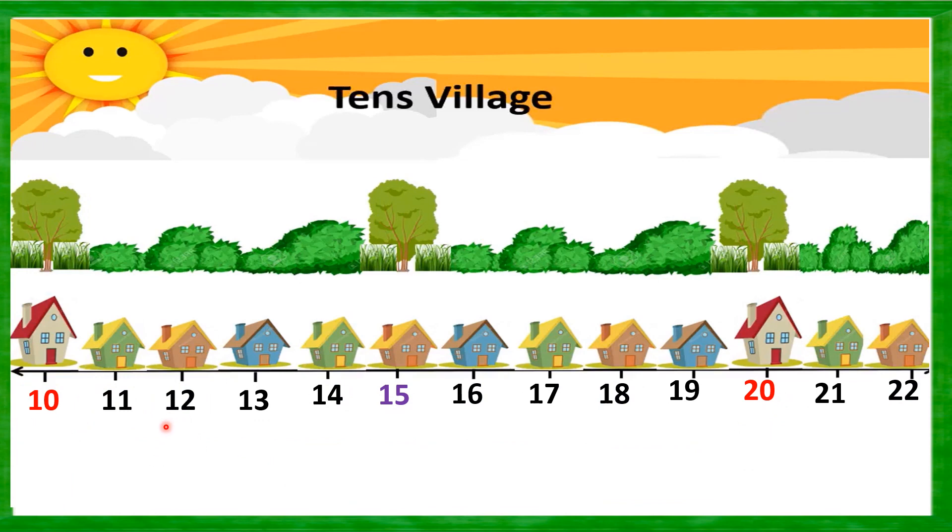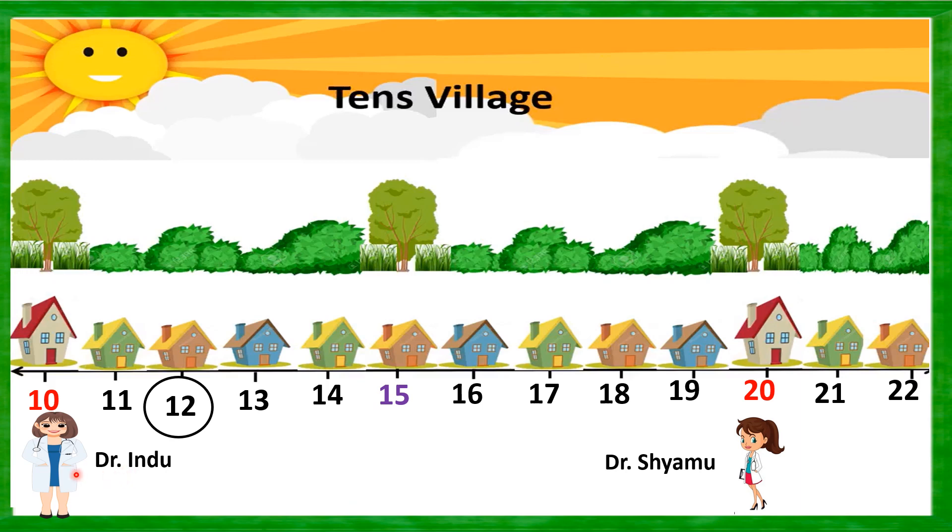Now, house number 12 people — will they visit Dr. Indu's clinic or Dr. Shamu's clinic? If you observe the arrow marks, house number 12 is closer to Dr. Indu's clinic. That means mathematically, 12 is rounded off to 10.